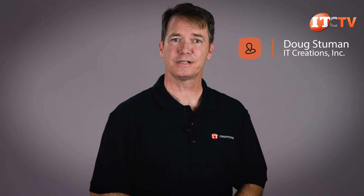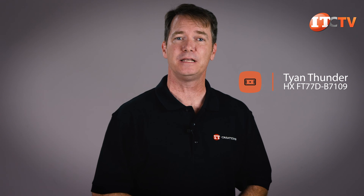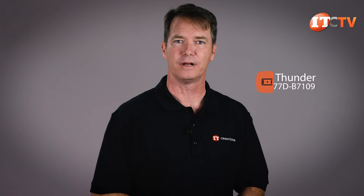Hi again, Doug Stumann with IT Creations with our first Tyan server review, the Thunder HX FT77D B7109 High Performance Server. This particular chassis configuration is the B7109F77DV14HR-2T-N.